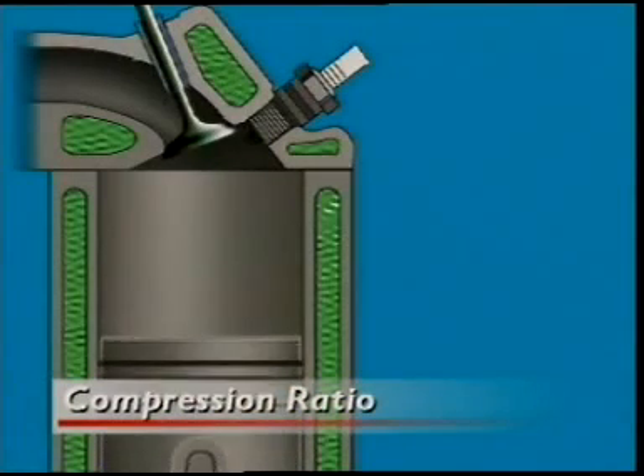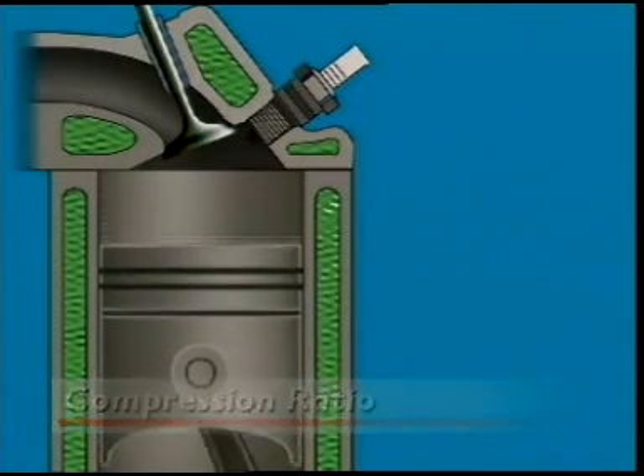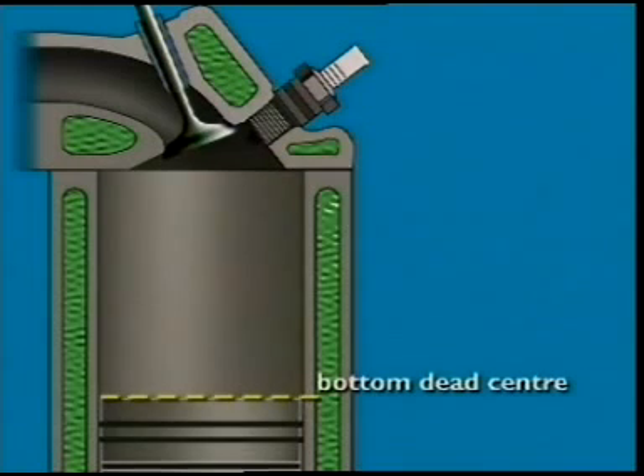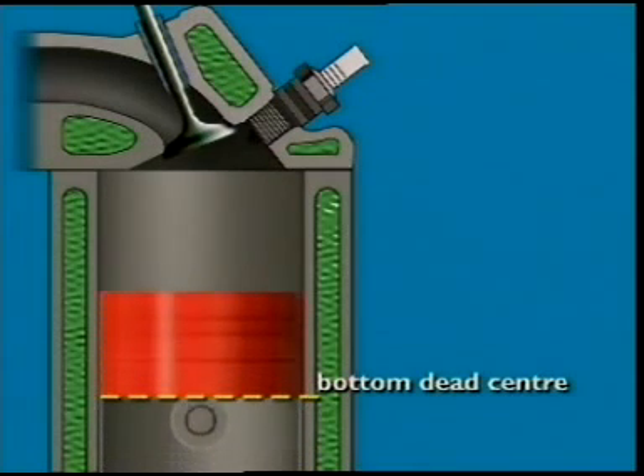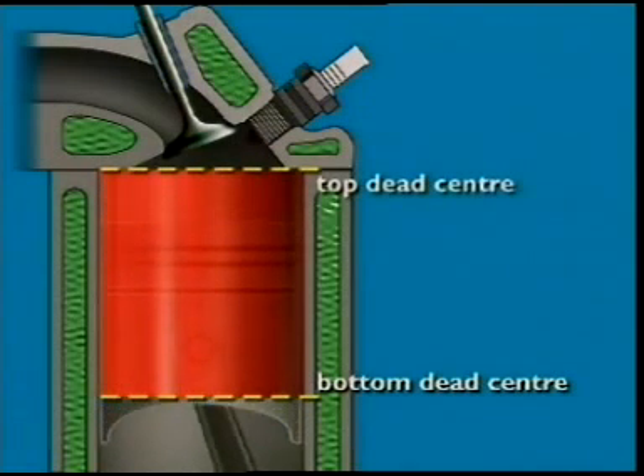The standard measure of size is called displacement. Displacement is the volume a piston displaces in the cylinder as it moves from its lowest point, or bottom dead center, to its highest point, top dead center. This is also called swept volume.